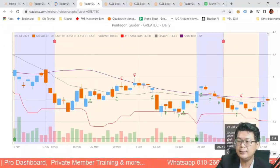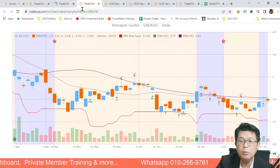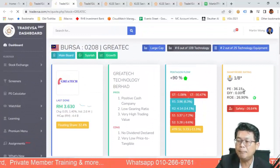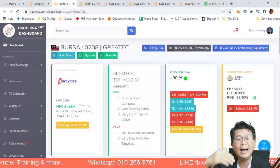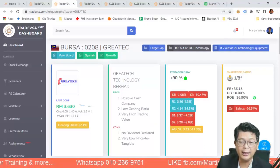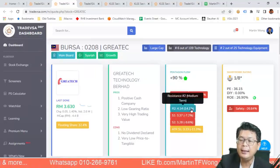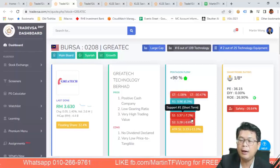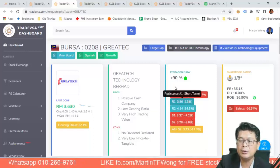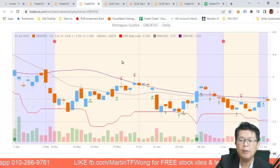For Great Tech, note the R1 short-term resistance at 386 and R2 at 404, with support at 330 — that's minus 7% downside and 6% up to R1. We can set a price alert on this one. From a chart standpoint, Great Tech is ready to move up. Now let's look at Inari — UWC has already moved up 14% short-term, so let's focus on Inari which hasn't moved up yet.